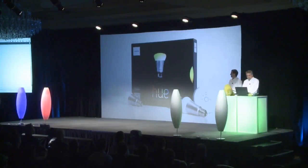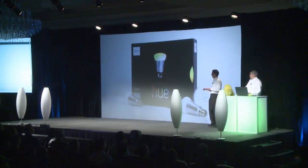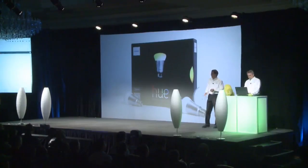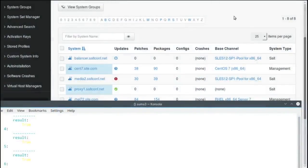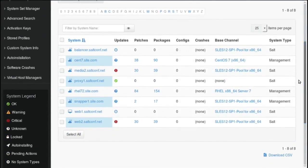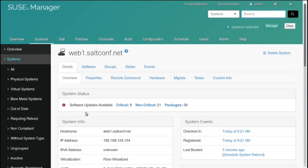The Philips Hue lights on stage light up as the VMs come online — and they're being controlled through Salt. There's a proxy minion labeled 'proxy one' for the lamps. In the server list, there are other operating systems that SUSE Manager can also manage, though that's outside today's demo scope. Don shows the web server and load balancer in the SUSE Manager interface.